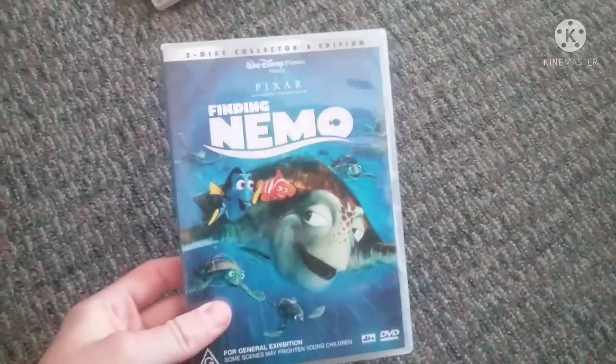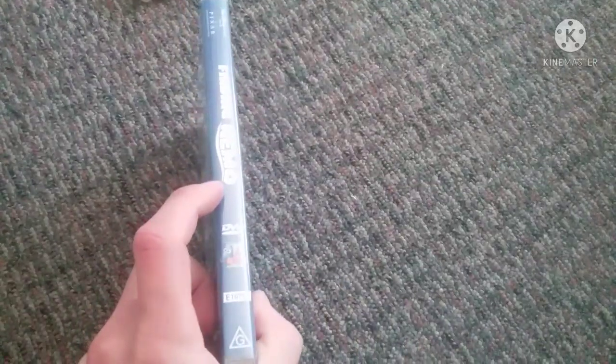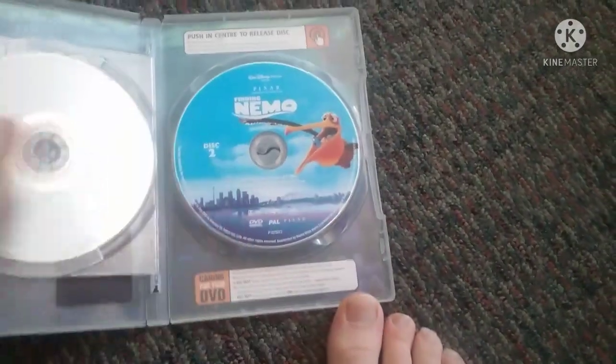Next we have Finding Nemo. Front, a spy-and-pro picture of Marlin and Dory, and the back. It's a 2004 DVD. Disc 1 and disc 2.